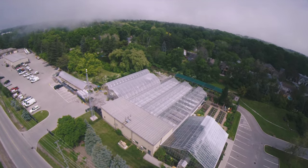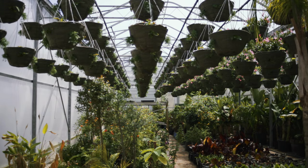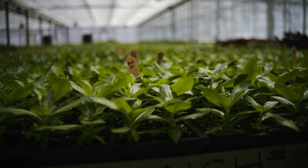My name is Steve Wiersma. I'm the supervisor of horticulture and plant production. The Oakville Greenhouse is a place where we grow over 100,000 bedding plants for the town's parks and open spaces. We also grow the hanging baskets and planters for the three BIA areas.